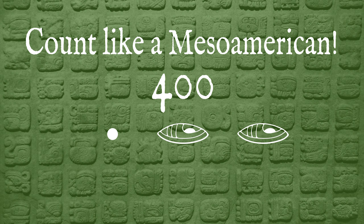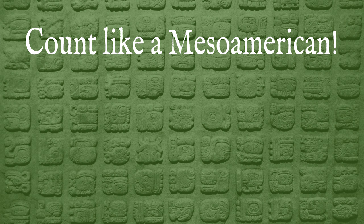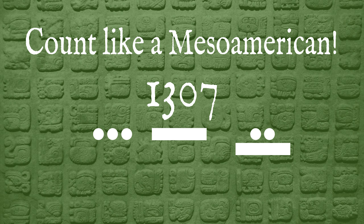When you arrive at 400, the hundreds column gains a value, and so on and so forth. As an example, let's write the number 1,307. It would be a three in the four-hundreds column, a five in the twenties column, and a seven in the ones column. Pretty simple — not too difficult to learn. Now that we know how people counted in Mesoamerica, let's look at the calendar in earnest.